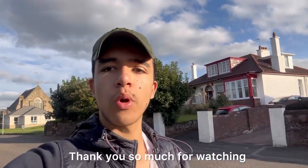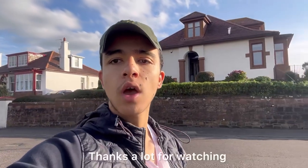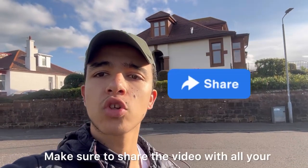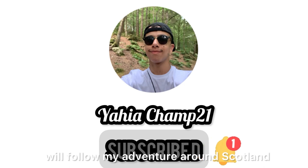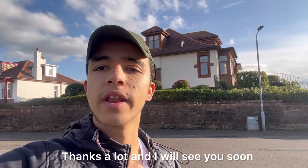So guys, we have now reached the end of the video. Thank you so much for watching — I've enjoyed my time in Prestwick. Comment below any other places you would like me to vlog in the near future. Thanks for watching — make sure to like the video if you enjoyed it, comment below if you want to say something, and make sure to share the video with all your friends to let them know what Scotland looks like. Most importantly, you need to subscribe to the channel as you will follow my adventure in Scotland. Thanks a lot and I will see you soon — goodbye everyone!